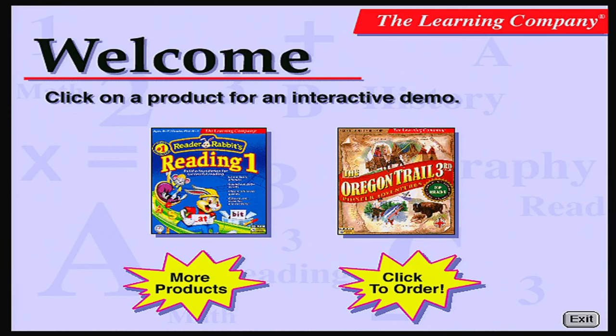Welcome to The Learning Company. As the developer of the number one educational software used in schools, we would like you to sample a few of our exciting titles. Simply select one of the titles below and click to begin.